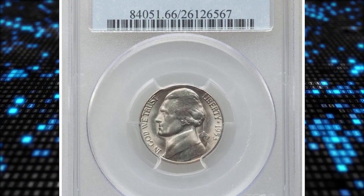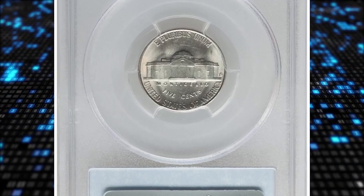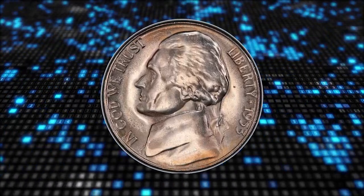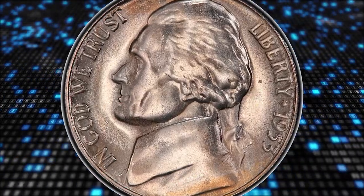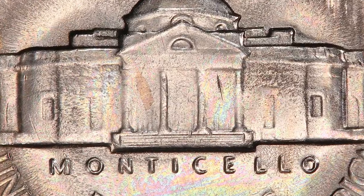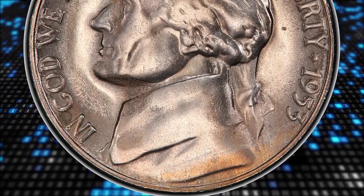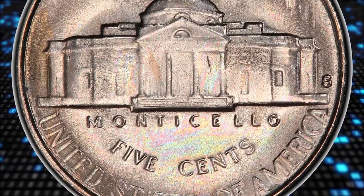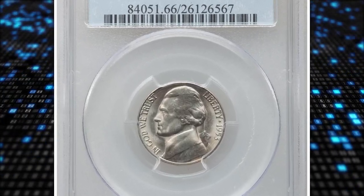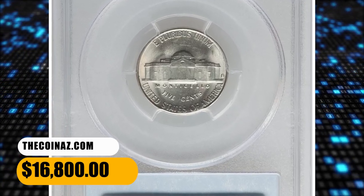Number 1: the 1953-S Jefferson Nickel in MS-66 with Full Steps. The 1953-S is one of the great strike rarities in the Jefferson Nickel series, posing a challenge for registry collectors focused on full steps coins. PCGS reports just two specimens in MS-66 with the FS designation. This particular piece displays satin luster with a hint of light champagne toning. Moderate die erosion is apparent on each side causing metal flow lines in the margins, but the steps of Monticello are sharply defined. It ended up selling for $16,800.